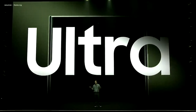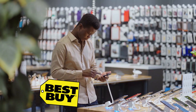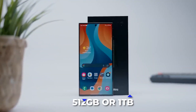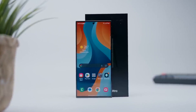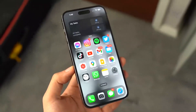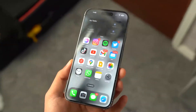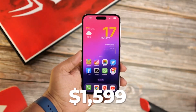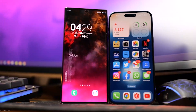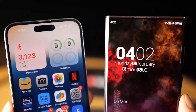The Galaxy S23 Ultra is currently on sale from the Samsung website, as well as other shops like Best Buy, Amazon, and Target. Starting at $1,200, you can purchase the S23 Ultra 256GB model, with 512GB and 1TB storage options also available. Apple's iPhone 14 Pro Max starts at $1,099 for the 128GB model and goes up to $1,599 for the 1TB model, meaning the S23 Ultra's price tag is less expensive than the 1TB iPhone 14 Pro Max.